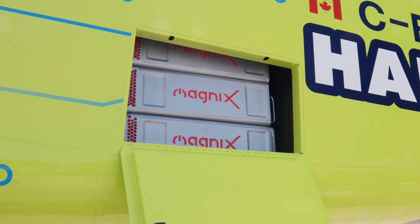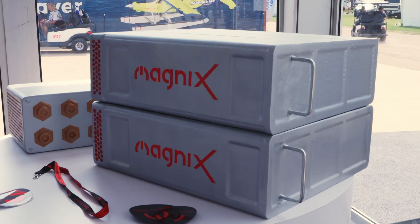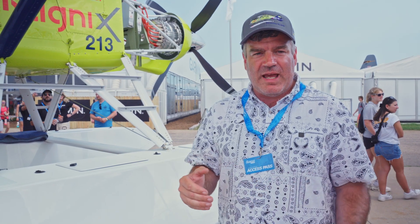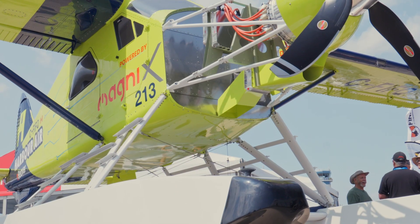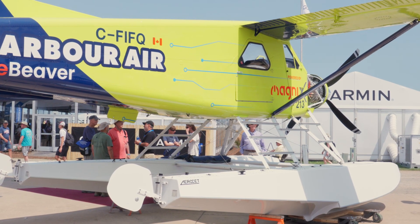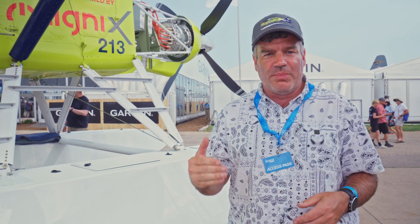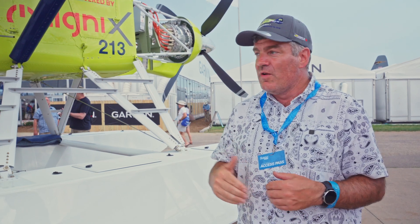The biggest challenges with this aircraft are by far the batteries — trying to get a lot of energy stored inside this airplane without all of the weight. The batteries are very heavy and you're trying to store a lot of power in them. We're also working with Transport Canada, EASA, and the FAA, along with ASTM standards committees, trying to help write the standards and rules for how these airplanes are going to be certified. A lot of the rules haven't been written yet. By building this airplane and working with all of these parties, we're helping blaze that path for ourselves and for everybody else that's going to eventually get involved in electric aviation.